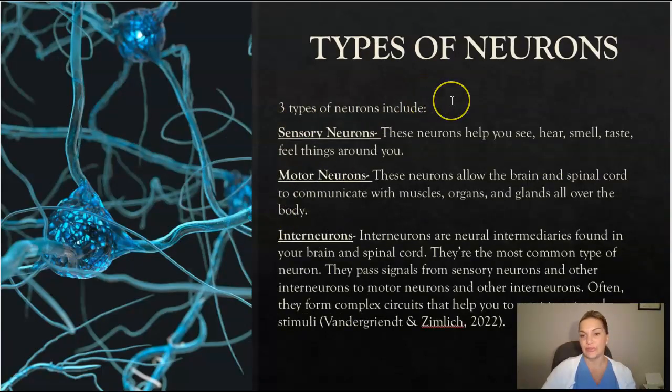There are three types of neurons. Sensory neurons help you see, hear, smell, taste, and feel things around you — they help with your senses. Motor neurons allow the brain and the spinal cord to communicate with your muscles, organs, and glands all over your body. Interneurons are neural intermediaries found in your brain and spinal cord, and are the most common type of neuron — they pass signals from sensory neurons and other interneurons to motor neurons, and often form complex circuits to help you react to external stimuli.